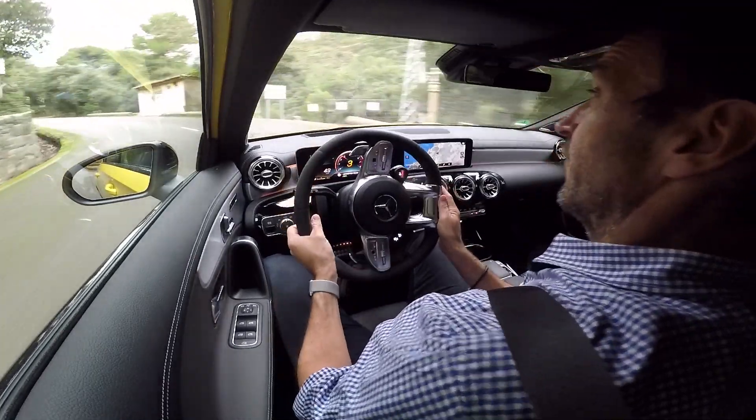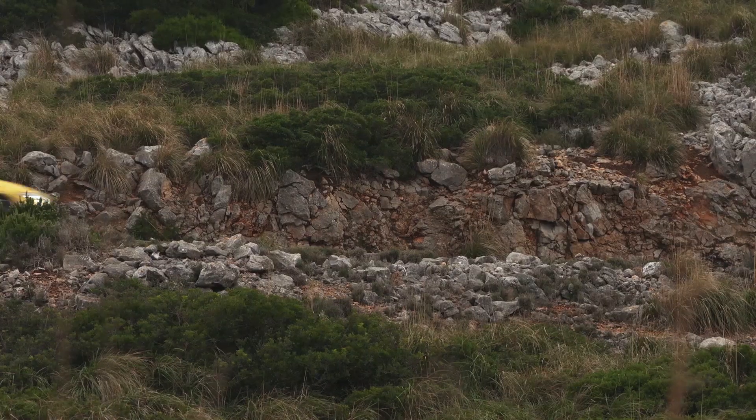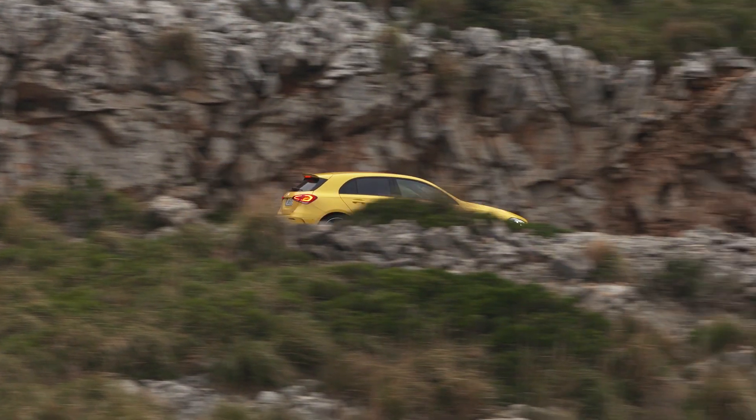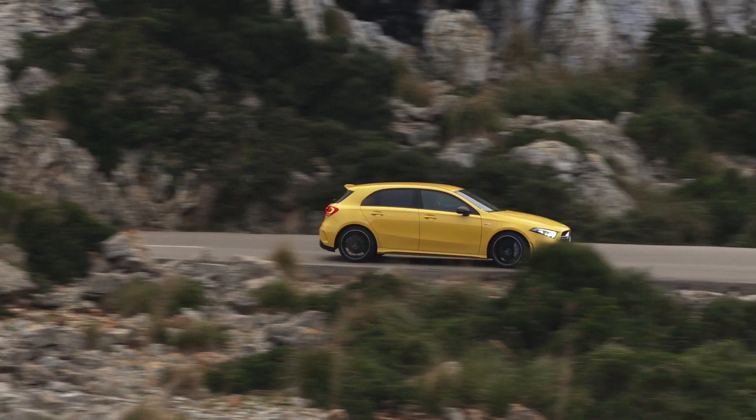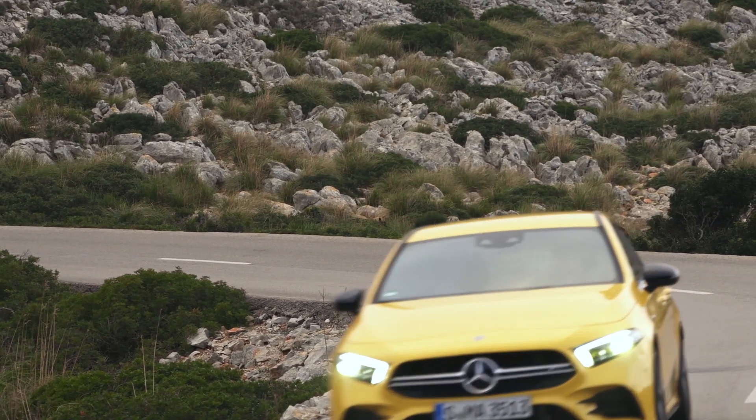The only problem is if you go full throttle, you will end up at 250 kilometers per hour — no way to go faster, even if the car would have the power to, because the open limit is reserved for the big AMG models.